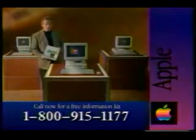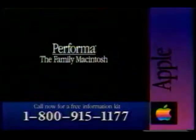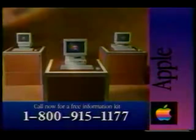Whichever Performa you choose, you won't go wrong. After all, they're from Apple, and that makes your choice very simple. Discover the powerful, affordable Performa — it's the family Macintosh from Apple that you'll use for years to come.